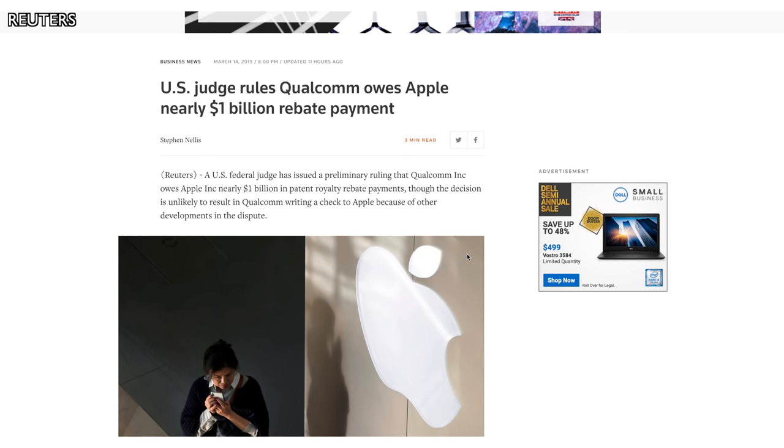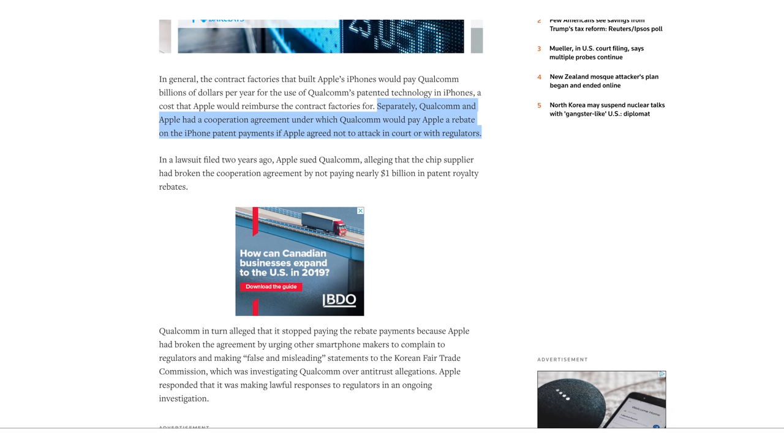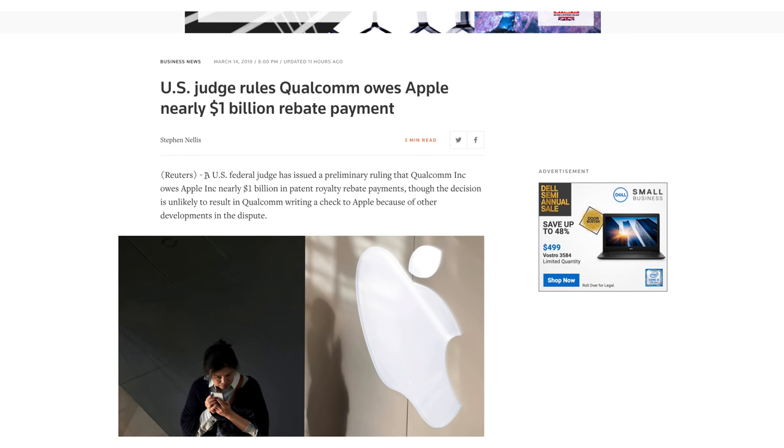Lastly, Apple and Qualcomm are in legal battles. A US district judge has stated that Qualcomm must pay Apple a billion dollars in royalty fees. The backstory: Apple suppliers paid Qualcomm to use their patented technology, and Apple would reimburse those suppliers. Qualcomm also had an agreement to pay Apple rebates if Apple didn't pursue legal or regulatory action. Qualcomm stopped paying those rebates, claiming Apple made false statements to the Korea Free Trade Commission, which was investigating Qualcomm for antitrust allegations including bribery. Apple maintained it was providing lawful responses to regulators, and the judge ruled in Apple's favor.